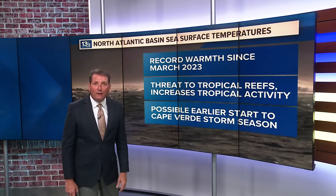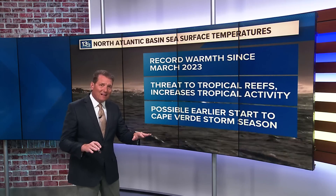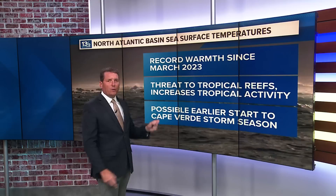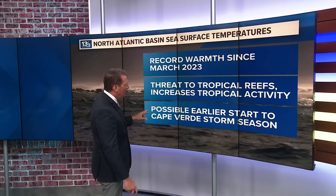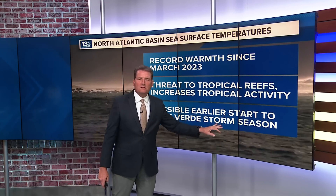2023 was a very active season, and that was during a La Niña, where we typically have less activity. With that La Niña gone now, we are set up for a very active hurricane season, and we may see an earlier start to the Cape Verde storm season as well.